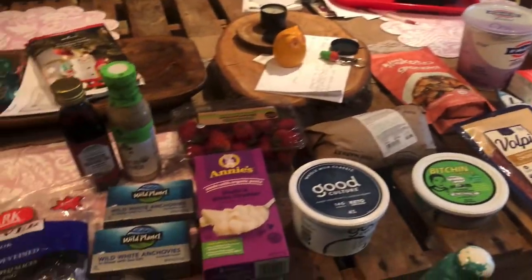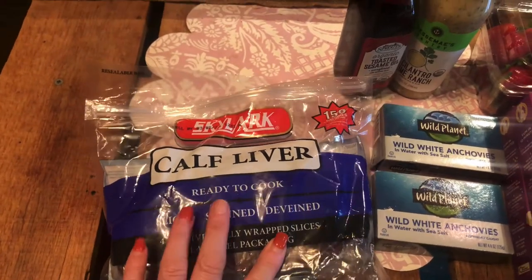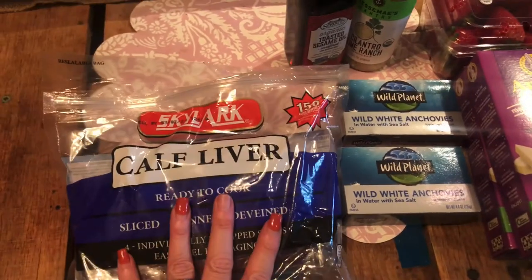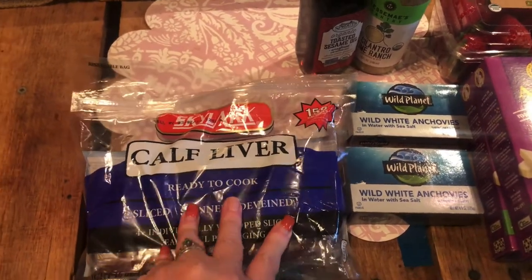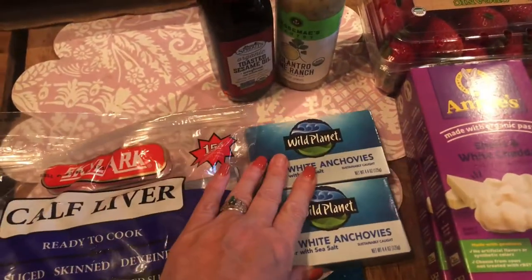This is my haul from Sprouts — a hundred dollar haul, plus a couple bottles of wine included in that. We got some calf liver because I haven't made this in a while and I want to make some liver pâté. It's hard to find at stores around here; Walmart will have it every once in a while, but they always have it at Sprouts. Also got some more anchovies.